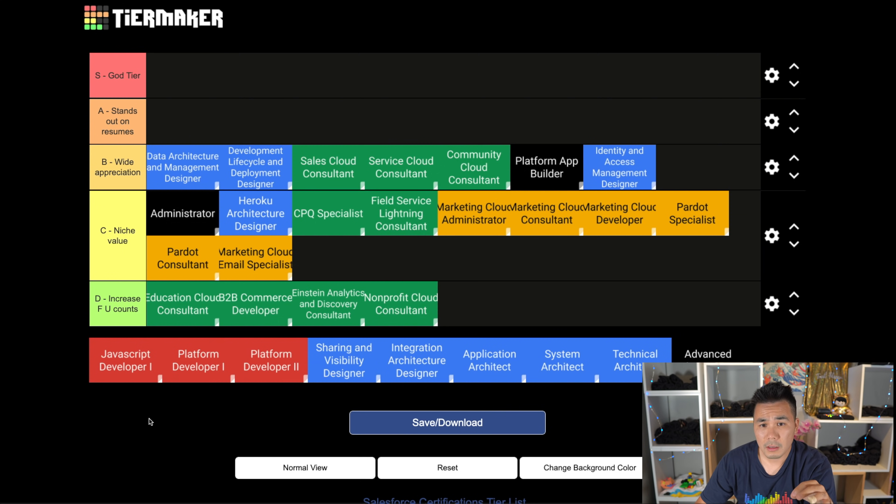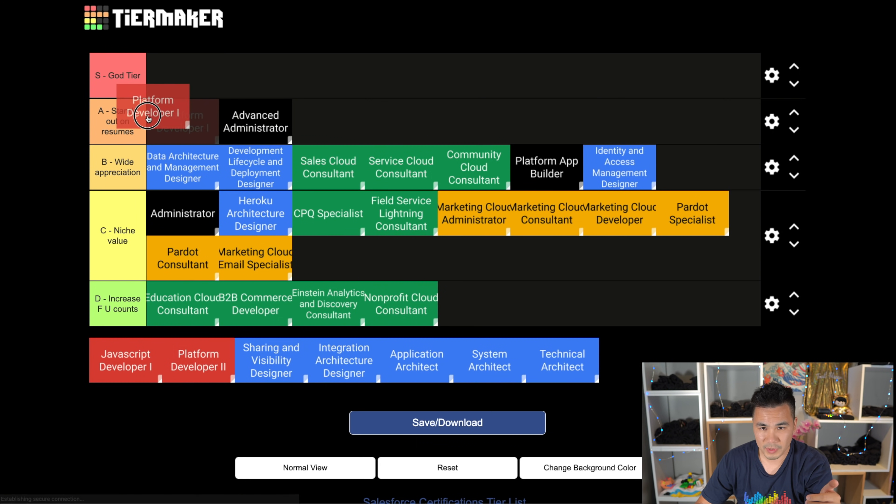Let's go to the A tier now - these all look great on your resume. Advanced Admin: this cert is the ultimate value cert. It's probably the easiest cert in the A tier to get, and it's the one you'll see most often listed on job descriptions. Employers really love it because it grades your fundamental Salesforce skills - this is an easy A tier pick. Platform Developer 1 is special because it's one of the few certs that tells employers you really know how to code. Getting this one really ups your value on the market, and even though a lot of people are passing it these days, it's still a solid A tier.